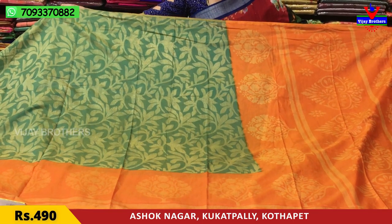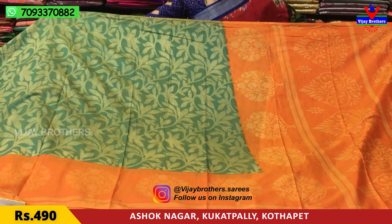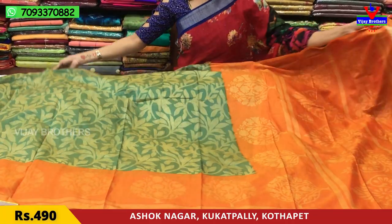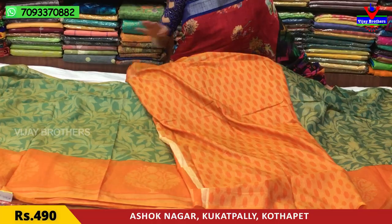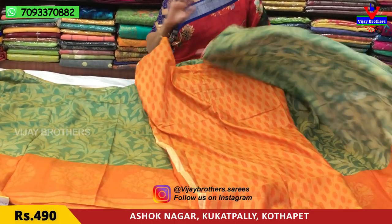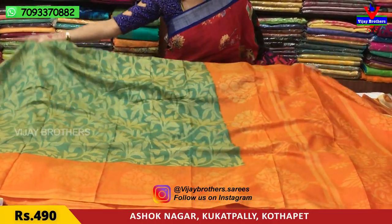This has a lot of variety and is given to everyone at a good price. We have a lot of collections in our three showrooms — full stock is available. This is the blouse part. The color combination is very good. The material is soft and light weight.